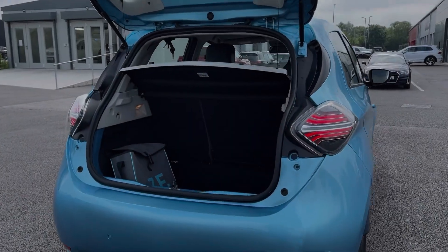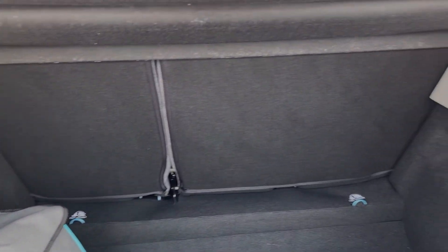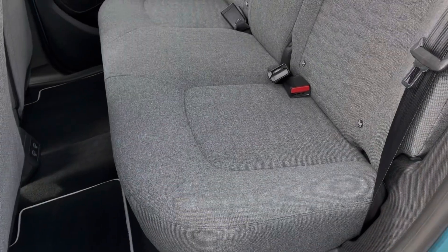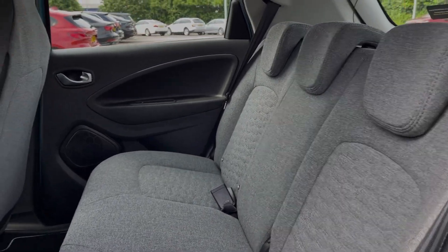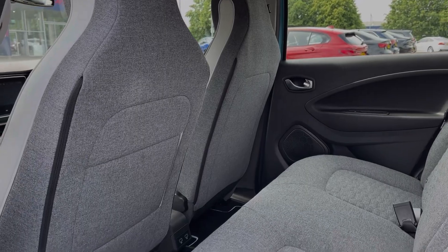Taking a look at the boot space here, you can see you've got your charging cables tucked away neatly in the storage bag there, and the Zoe itself offers a fantastic amount of storage room. Into the rear seats, you can see they're finished in that stunning grey cloth upholstery, and you will find ISOFIX points available on the outer two seats with plenty of leg room.